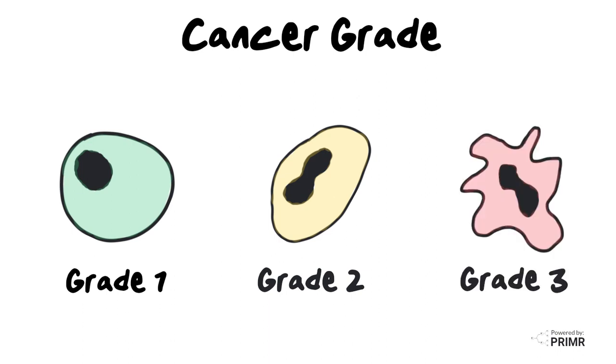Grade 3 tumors are the most aggressive, often called high-grade cancer, and they have acquired so many mutations they look almost nothing like the cell from which they arose. Sometimes doctors add extra treatments after surgery to protect patients against aggressive tumors from growing back.